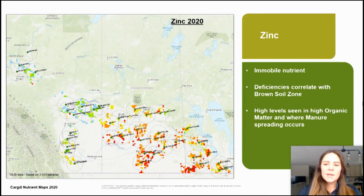And finally, zinc. Zinc is an immobile nutrient and deficiencies correlate with our brown soil zones. Zinc is often high in areas where organic matter percentages are really high and where manure applications have been spread. This correlates with the usually lower organic matter in our brown soil zones.